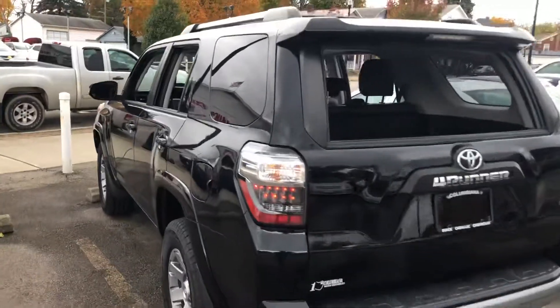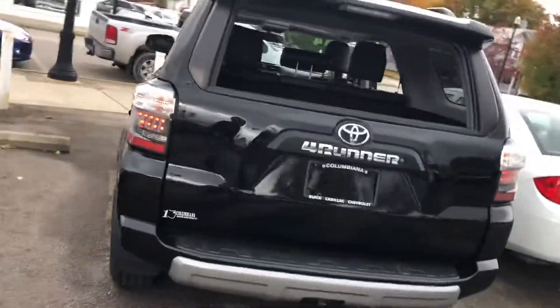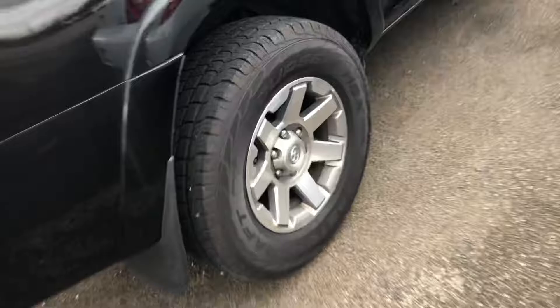44,000 miles on it — very, very low. And like I said, you walk around it and the thing is just in immaculate condition. They took excellent care of it. They even got new tires on it, and it's got nice little wheels.